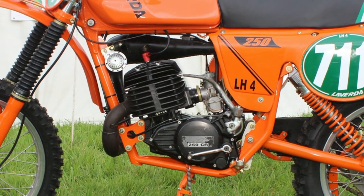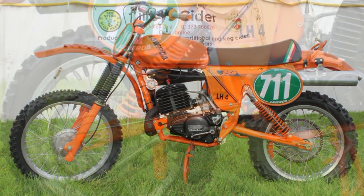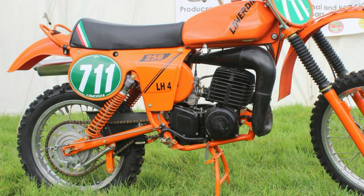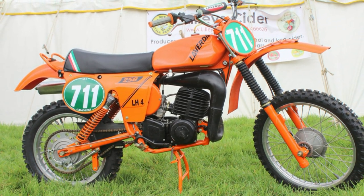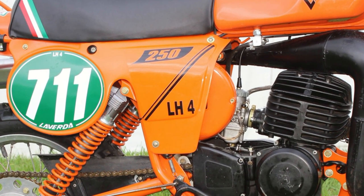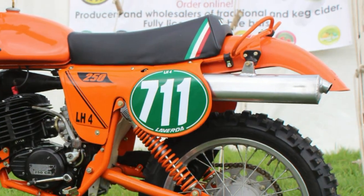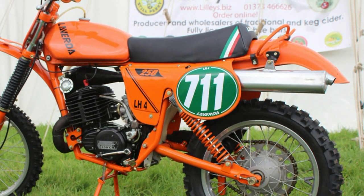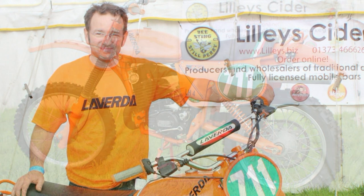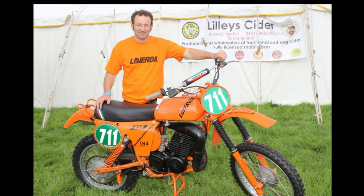Next up is this very nice 1978 LH250 Laverda Twin Shocker, which belongs to Andy Laverton. Andy actually turned up at this event with every intention of racing this machine, although there were so many people wanting to see and talk about this bike that Andy just decided to put it on display and talk about this quite rare machine. This is certainly the very first Laverda motocross bike I have ever seen or heard of. These bikes came as standard with Husqvarna motors and are not an owner retrofit, but nevertheless it is still a nice, interesting, and even obscure piece of off-road history.